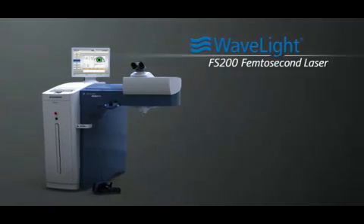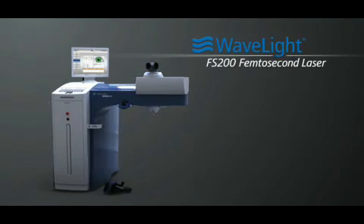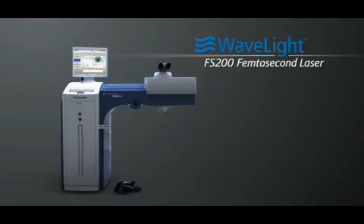With innovations like the WaveLite FS200 femtosecond laser from Alcon, just imagine how you will reshape the refractive landscape, now and into the future.